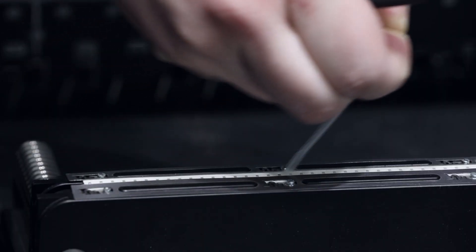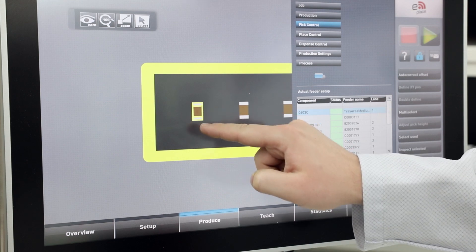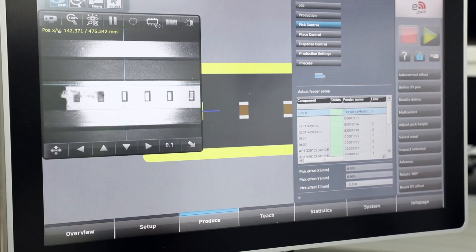For NPI, we often have just a small piece of reel with 10 components. We just have to put this piece of reel in the machine, teach the location, and we can dispense glue and add the components.